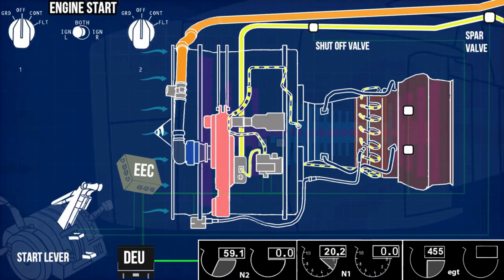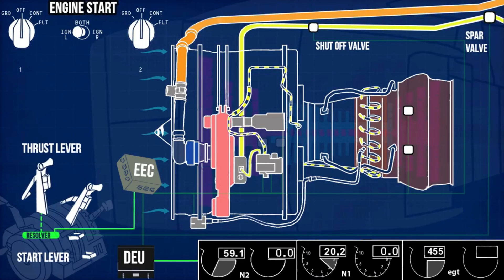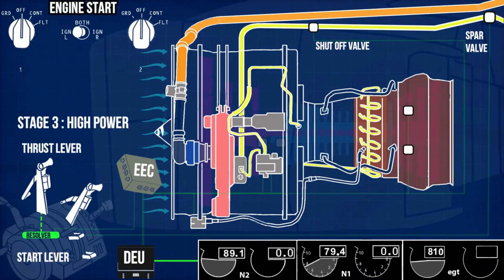In order to increase the engine thrust to high power, move the thrust lever ahead. The resolver sends an output voltage proportional to the thrust lever angle to the EEC. The EEC, according to the position, increases the fuel flow rate through the fuel metering valve. By supplying more fuel for combustion, the EEC increases the thrust of the engine to maximum power.